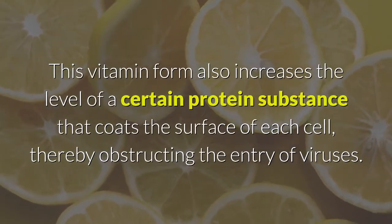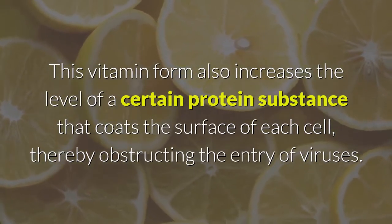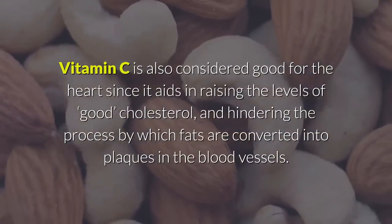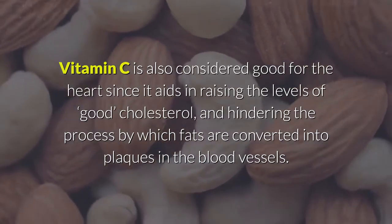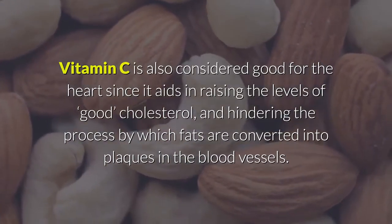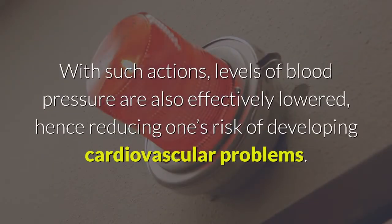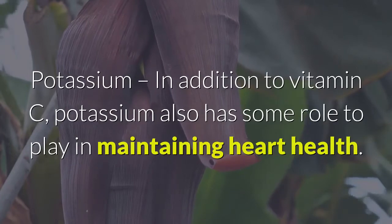This vitamin also increases the level of a certain protein substance that coats the surface of each cell, thereby obstructing the entry of viruses. Vitamin C is also considered good for the heart, since it aids in raising the levels of good cholesterol and hindering the process by which fats are converted into plaques in the blood vessels. With such actions, levels of blood pressure are also effectively lowered, reducing one's risk of developing cardiovascular problems.